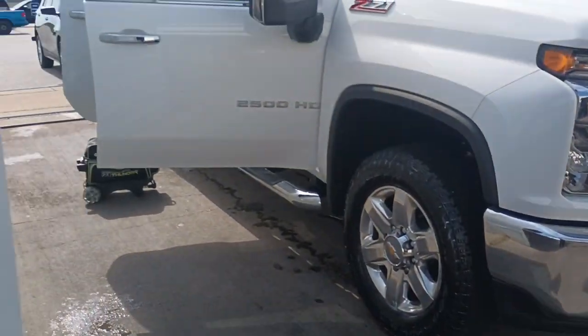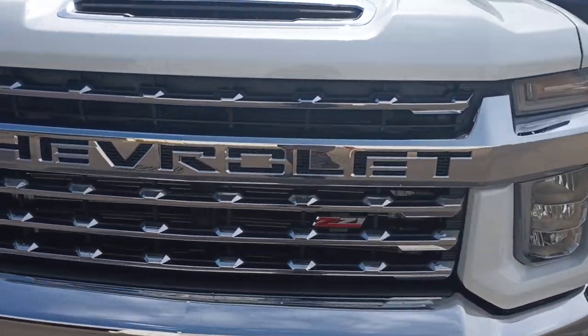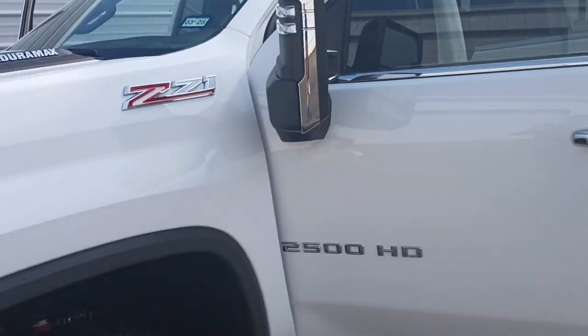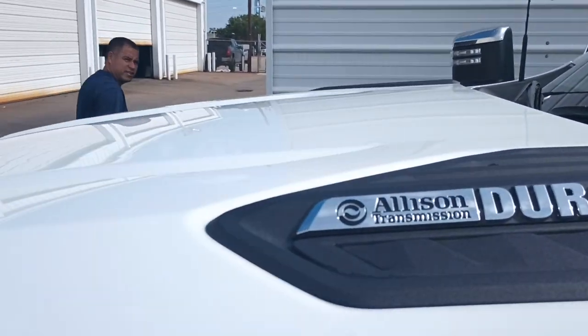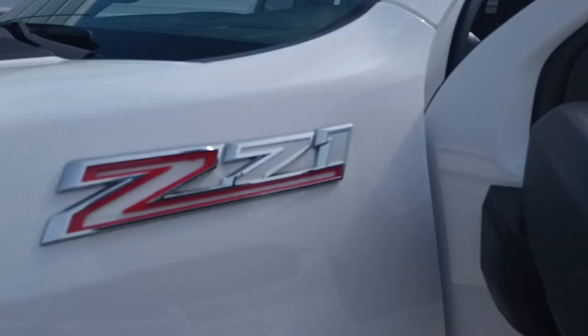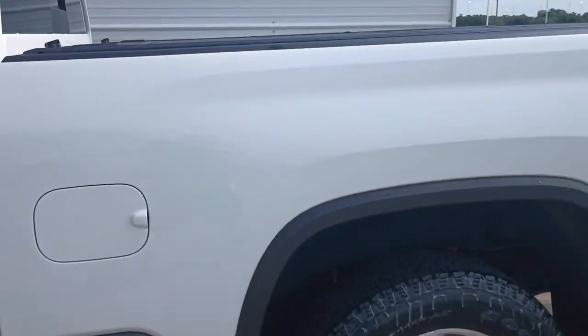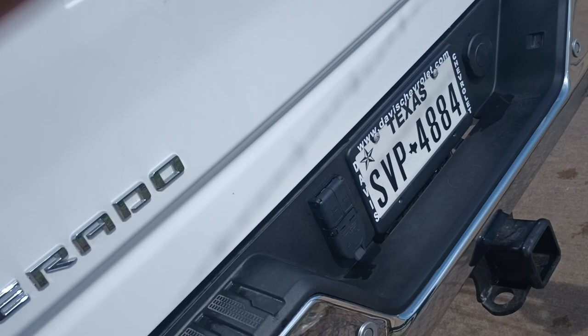Okay, here we are — it's going down. Look at it: Chevrolet Z71 2500 Heavy Duty, Allison transmission, Duramax diesel. It's gonna be a short video. That's a nice truck. This one ain't got the pipes on the back either.